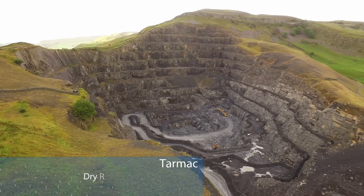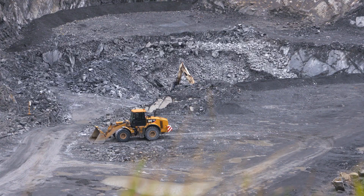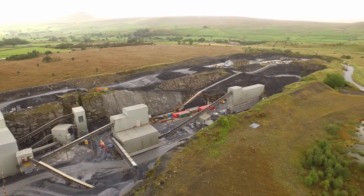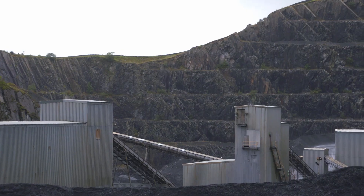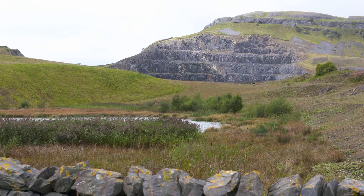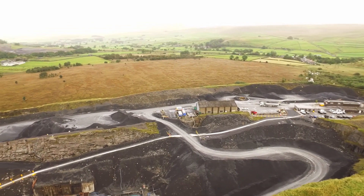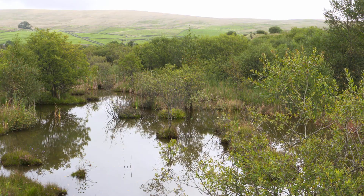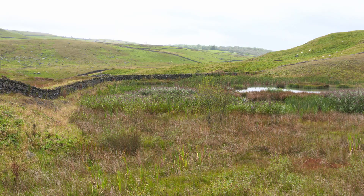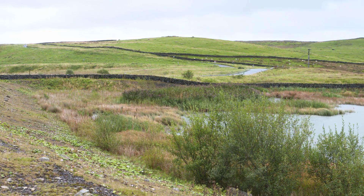Dry Rigg and Arcow quarries, operated by Tarmac in the heart of the Yorkshire Dales National Park, produce Silurian gritstone used in road construction. The planned restoration of these sites, due for completion in 2021 and 2031 respectively, is designed to fit seamlessly into the local landscape and enhance its biodiversity by creating new areas of priority habitats. Central to both quarries is the Swarthmore SSSI, which supports one of only a few remaining raised bog habitats in the country. A fen that once ran around the moor has been lost through agricultural intensification and drainage, and restoration at both quarries is intended to recreate the fen system close to its original location.